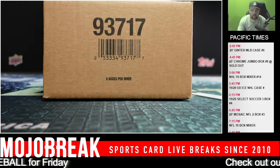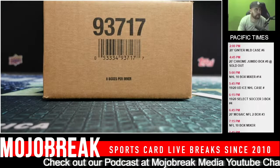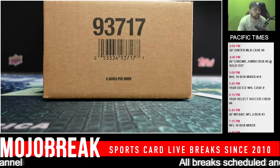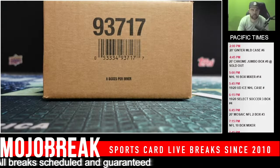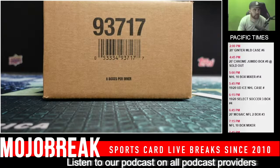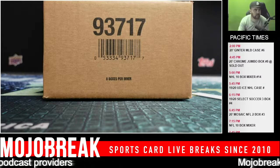So, this one is sold out, right? The show sold out on my end. All right, let's fill up that football mixer, guys. It's going to be fantastic. It's coming up after Mosaic.